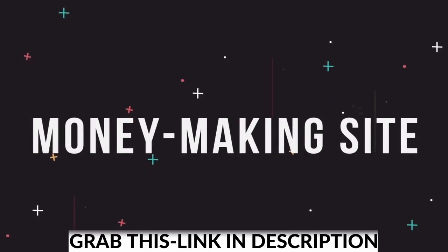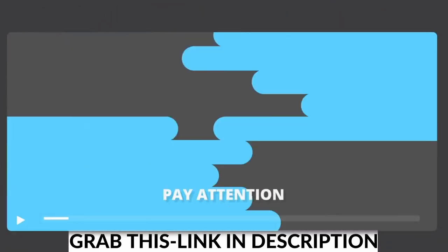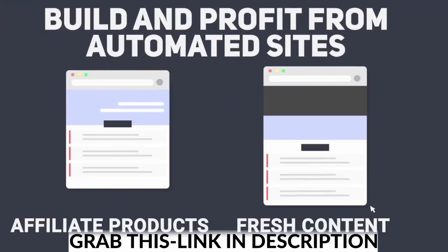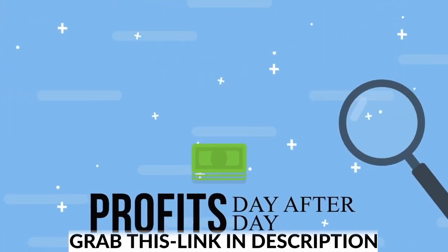If you would like to build your very own money making site without creating any content, paying for traffic, or doing any SEO, then pay attention. In this short video, I'll show you how you can build and profit from automated sites that get filled with fresh content and money making affiliate products, pulling free traffic from search engines and turning that traffic into profits day after day.